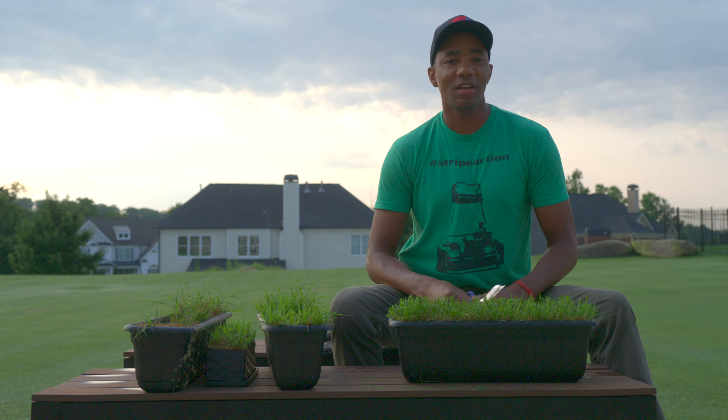Today, I'll share a pest control option that's all-natural, non-toxic, and super easy to apply. Let's get started.